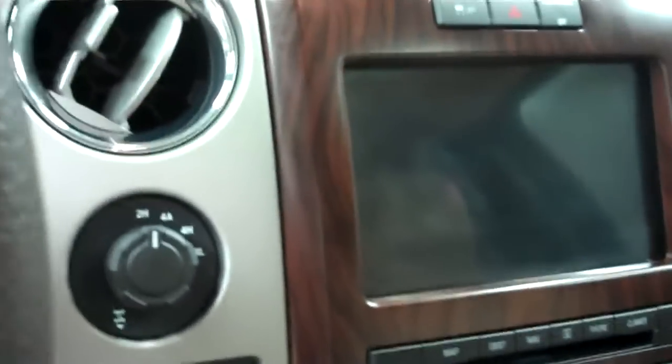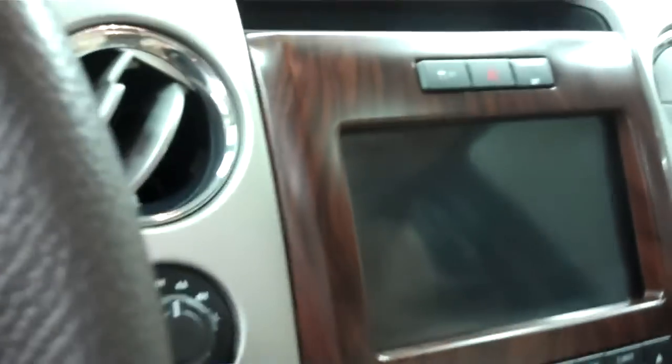Also has a CD player with SYNC, a navigation screen, and the screen is where you'll see your reverse cam. Headliner is very clean. Vehicle does have a sunroof.